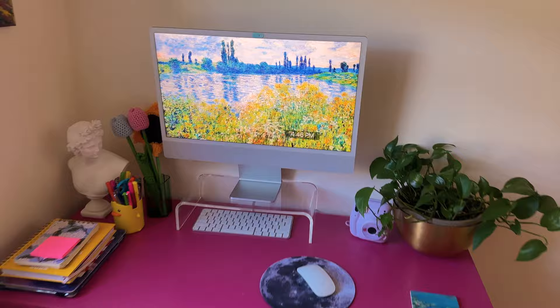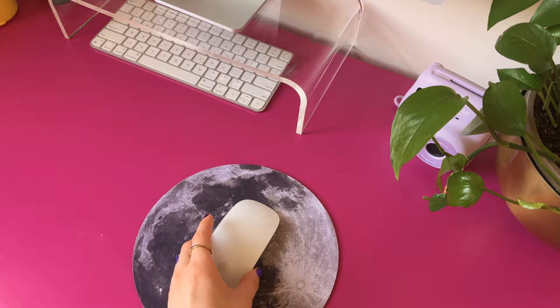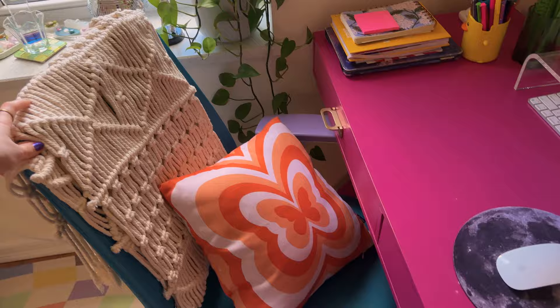Right across this window we have the desk area. So this is where I have my iMac. I added some more decorations — another Greek statue, some crochet flowers, and all my little pens and stuff. Another Monet coaster because I'm so obsessed. And a little moon mouse pad. I have some more prints that I have to frame above my desk. But then I have this painting of some Georgian dancers that my cousin custom painted for me — I really love it so much. I feel like it brings all of the colors in this section together.